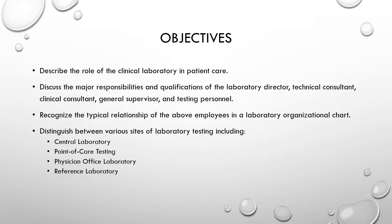Our objectives. Number one, describe the role of the clinical laboratory in patient care. Number two, discuss the major responsibilities and qualifications of the laboratory director, technical consultant, clinical consultant, general supervisor, and testing personnel. Number three, recognize the typical relationship of the above employees in a laboratory organizational chart. And number four, distinguish between various sites of laboratory testing including the central laboratory, point of care testing, physician office laboratory, and a reference laboratory.